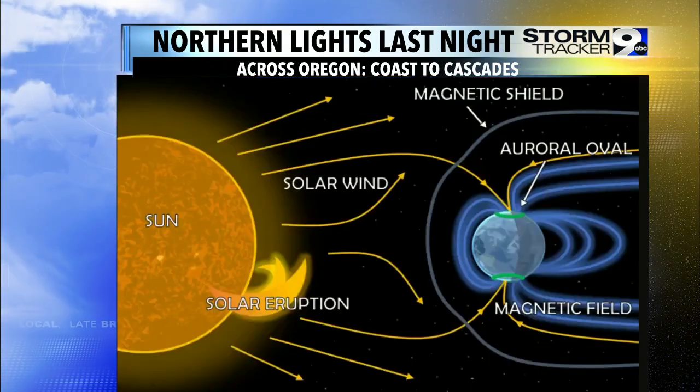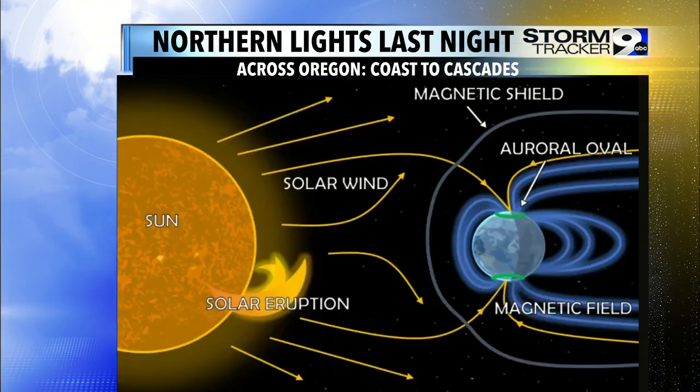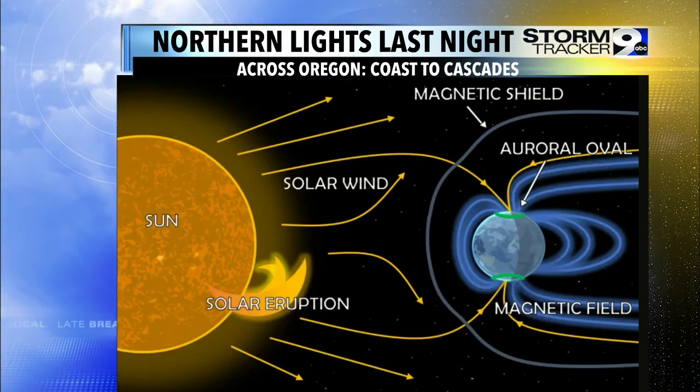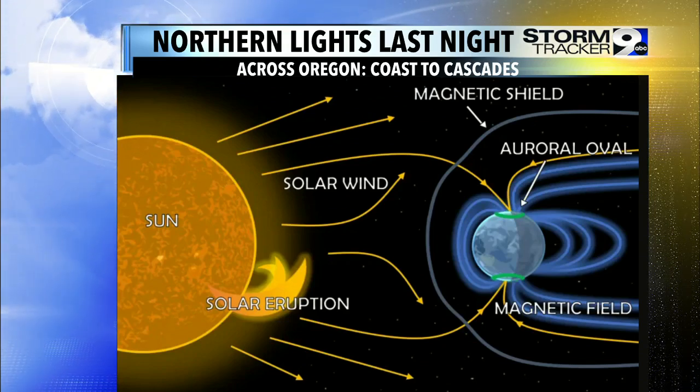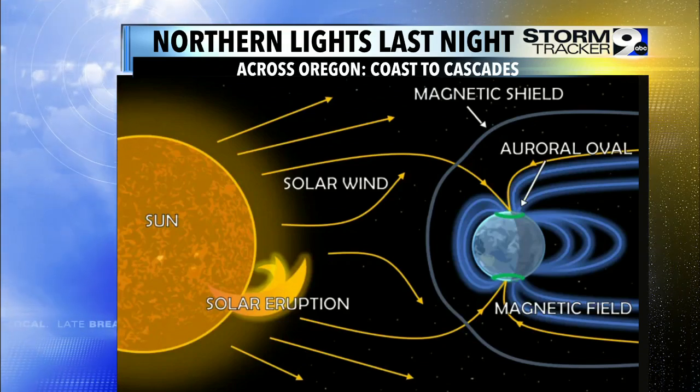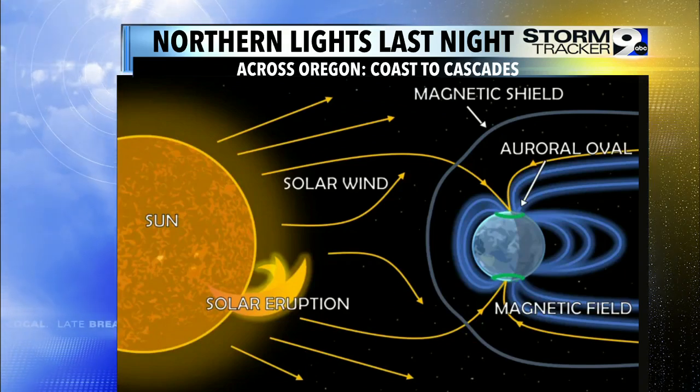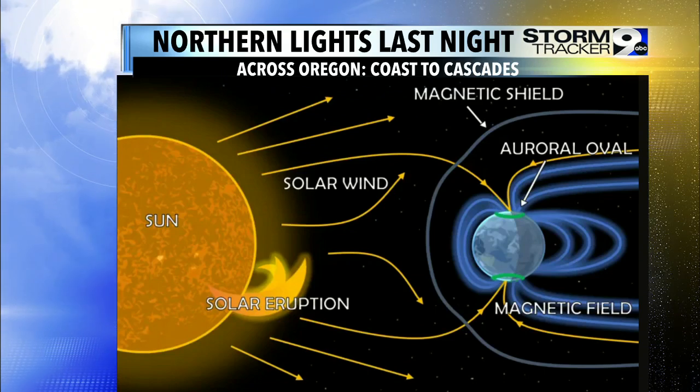So what are we seeing? Well, in short, all it is is energized particles from the sun coming into Earth's atmosphere. Again, it starts at the solar eruption, where we have a coronal mass ejection. All of that energy is transformed in the form of solar wind, and eventually that solar wind reaches portions of our poles.